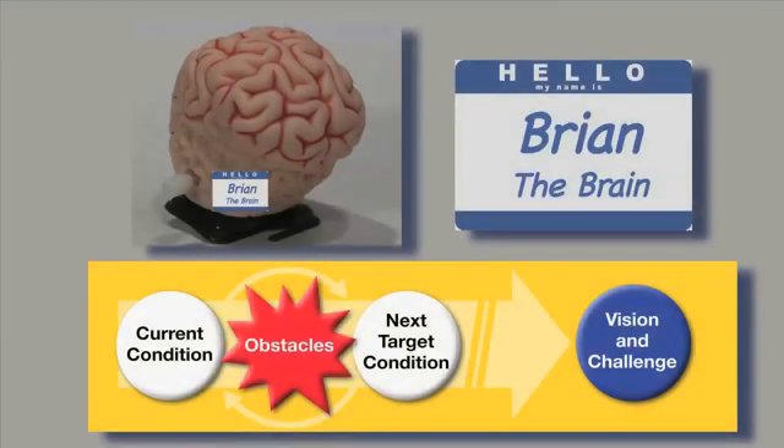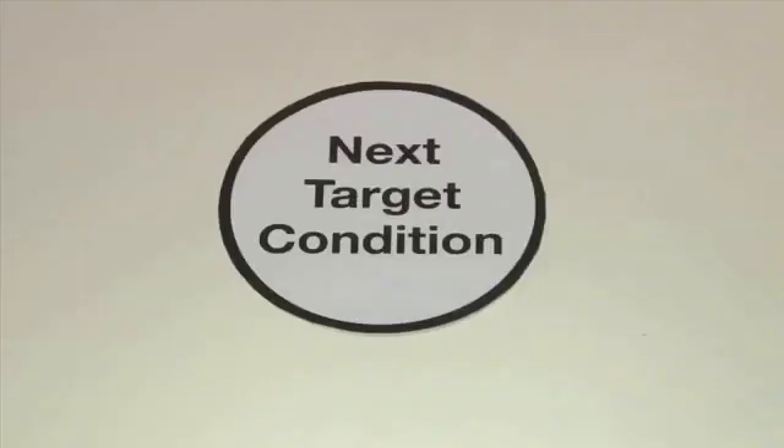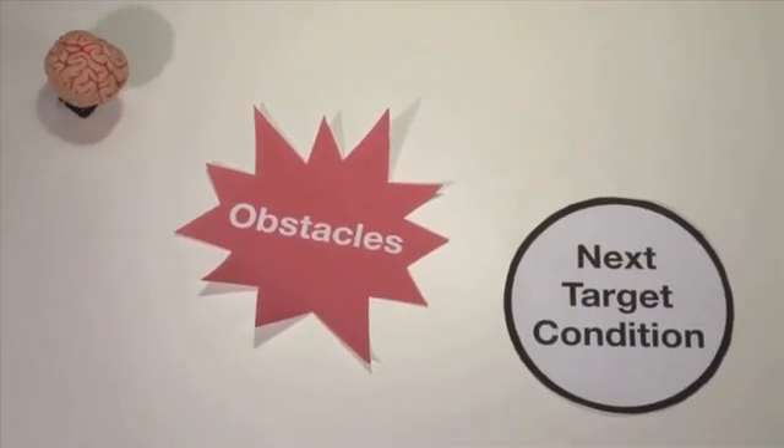We've asked our volunteer Brian to demonstrate the basics of the Improvement Kata. He understands the overall direction or challenge, has grasped the current condition, established an appropriate next target condition, and now as you can see he's working step by step, learning along the way and breaking through the obstacles he needs to work on to achieve that target condition.